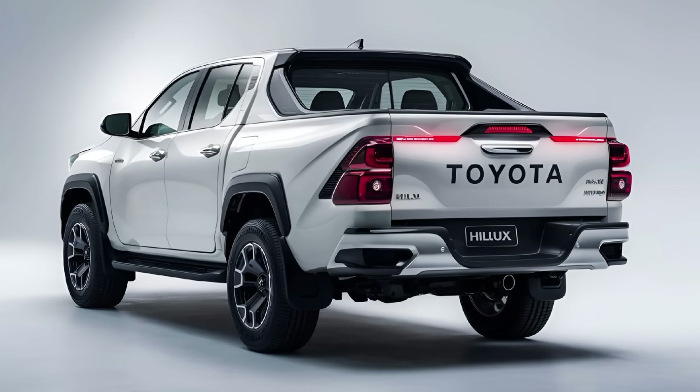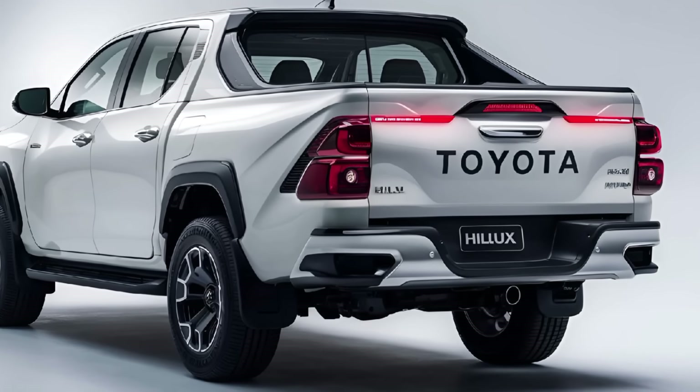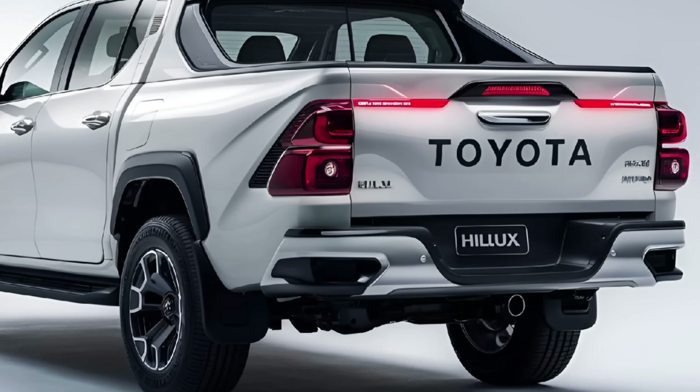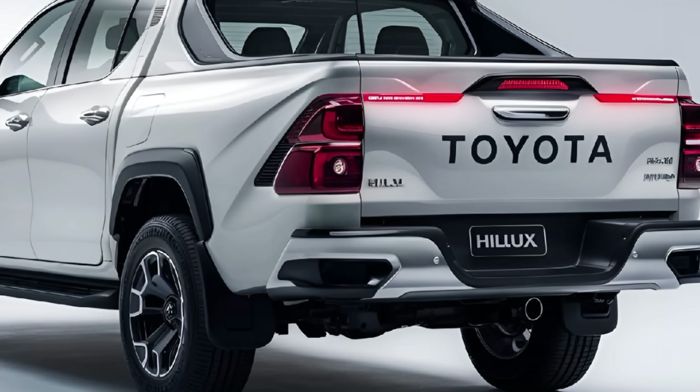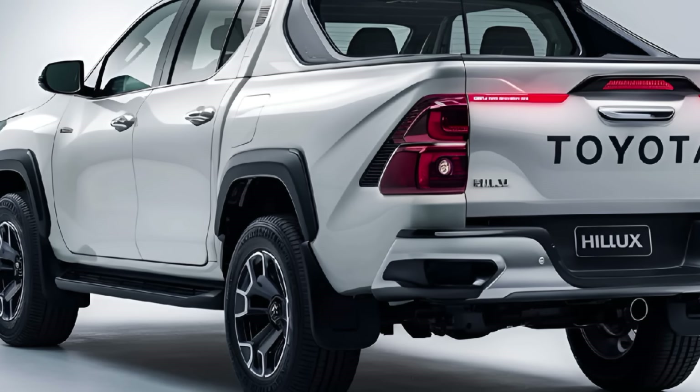Performance: Under the hood, the 2025 Hilux offers a range of engine options, including a powerful 2.8-liter turbocharged diesel engine producing around 201 horsepower and 500 Nm of torque. This provides excellent towing and off-road performance.